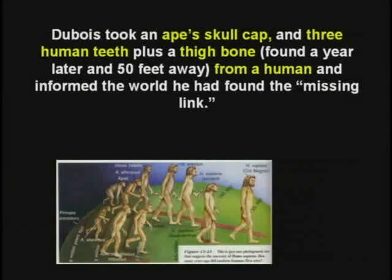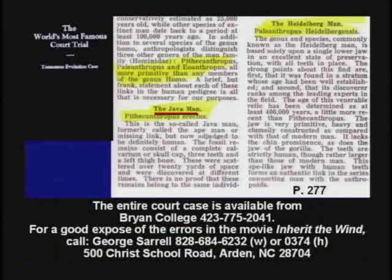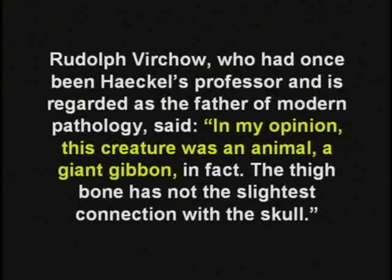This was also going to be used in 1925 as evidence for evolution at the Scopes Monkey Trial — the Java Man. The famous anatomist Virchow said, in my opinion this creature is an animal, a giant gibbon. In fact, the thigh bone has not the slightest connection with the skull. Dubois hid the fact that he found two human skulls in the same area — he put those under his bed, under the floor. Like Edgar Allan Poe's Telltale Heart — only this was the Telltale Head.